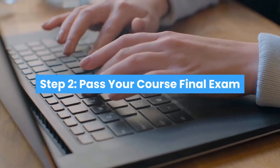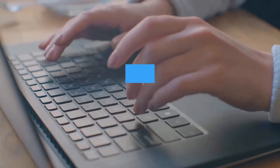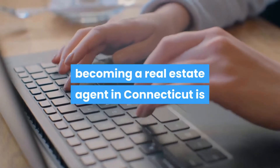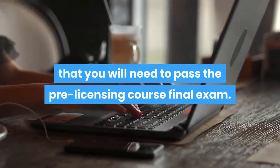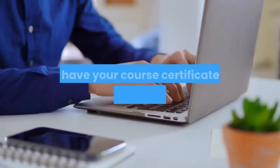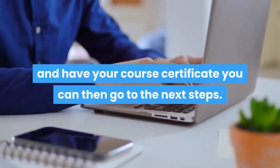Step 2: pass your course final exam. To move on to the next steps in the process of becoming a real estate agent in Connecticut, you will need to pass the pre-licensing course final exam. Once you have completed the exam and have your course certificate, you can then go to the next steps.